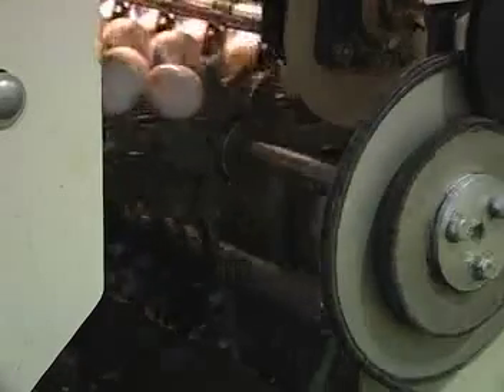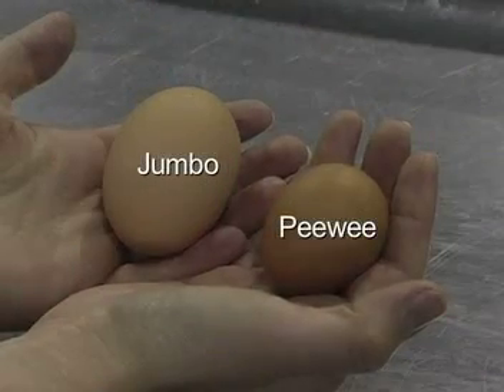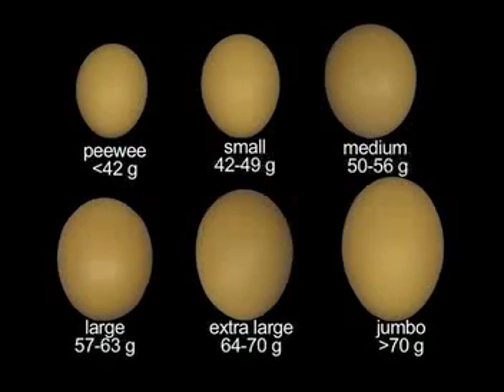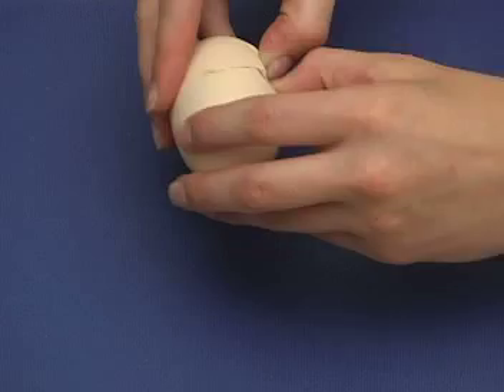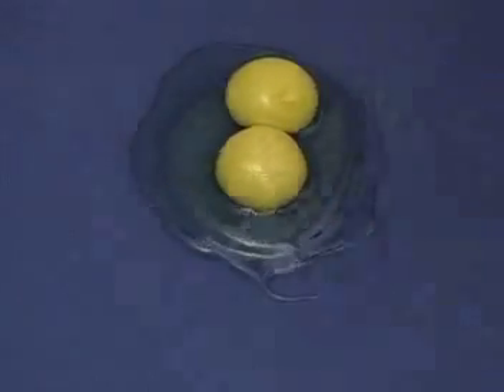Eggs are sold not only by grade, but also by weight. Eggs are weighed as they pass rapidly over scales. Peewee eggs are less than 42 grams and are rarely sold in stores. Small eggs weigh between 42 and 49 grams. Medium eggs weigh between 50 and 56 grams. Large eggs weigh between 57 and 63 grams. Extra large eggs weigh between 64 and 70 grams, while jumbo eggs are larger than 70 grams. Jumbo eggs are often double-yolked, formed when the shell is formed around two yolks within the hen's reproductive tract. These eggs are completely safe to eat.